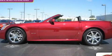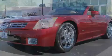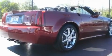This is a 2007 Cadillac XLR — performance that feels good. It features a 4.6-liter, eight-cylinder engine and an automatic transmission.